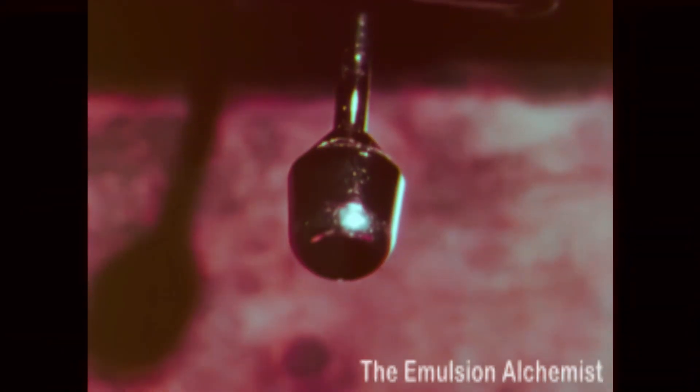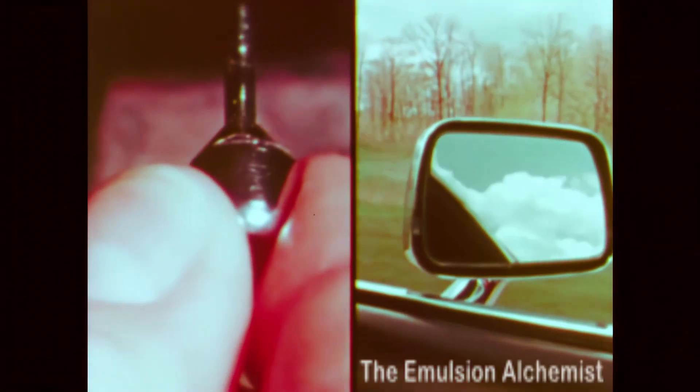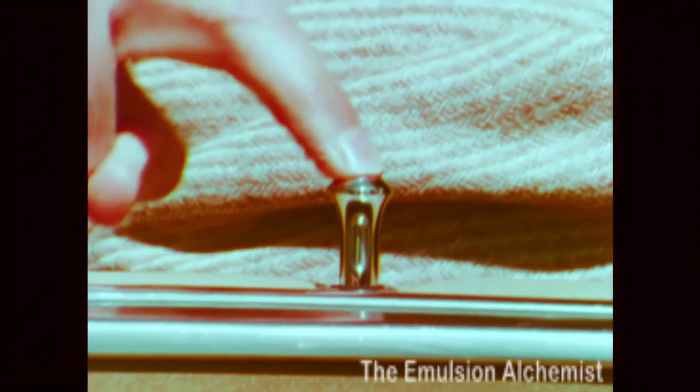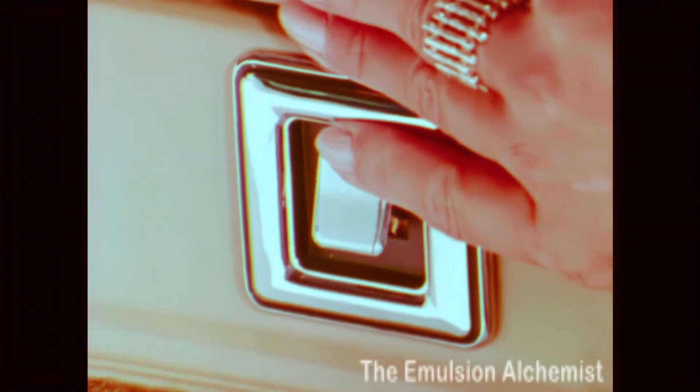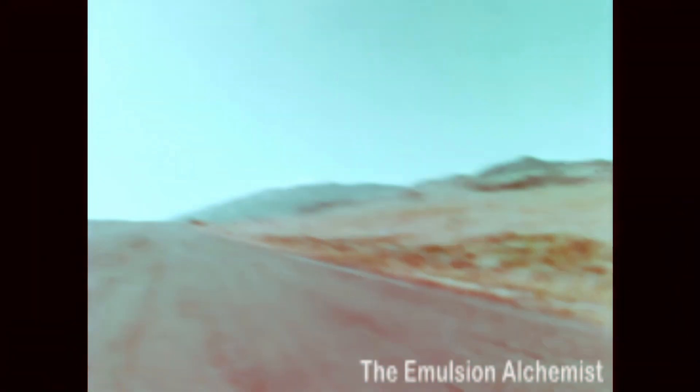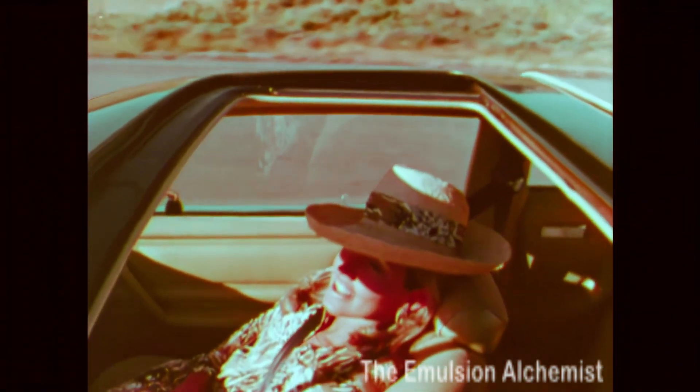Adding to the glamour are a number of convenience options: a right-hand mirror controlled from the instrument panel, the security of power door locks, power windows for letting in air, and even a manually operated sunroof for letting in sunshine.